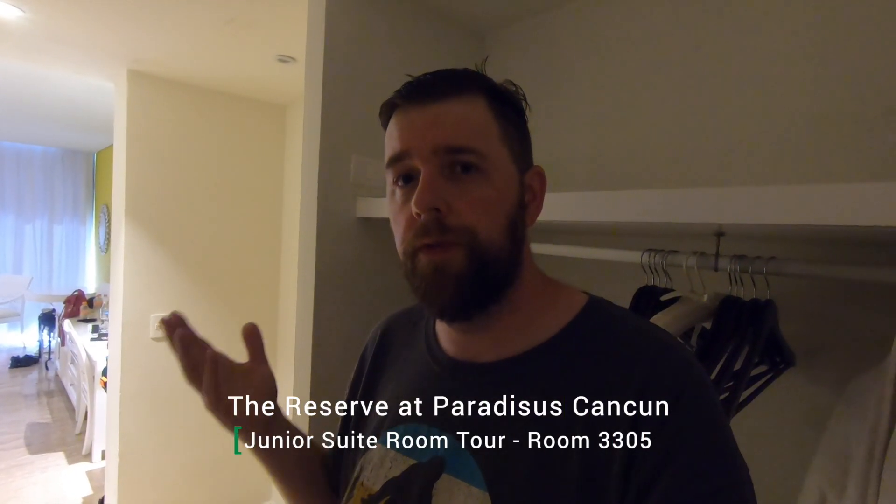Hey everybody, buenos dias. Welcome to Quintana Roo, Mexico. We are staying at the Paradisus Cancun and I want to give you guys a quick tour of our Junior Reserve Suite.